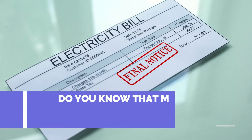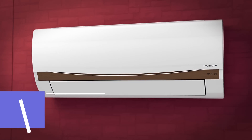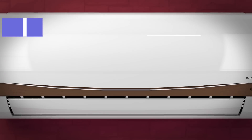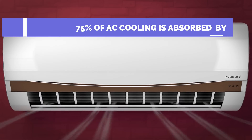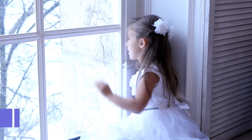Do you know that more than 70% of your electricity bills are due to air conditioning consumption? Almost 75% of AC cooling is taken up by your roof, walls, and glass windows.